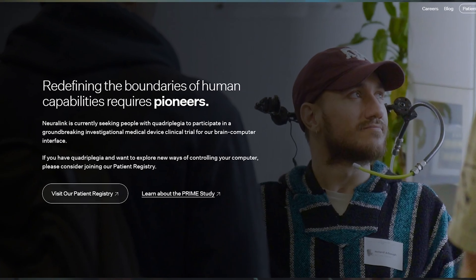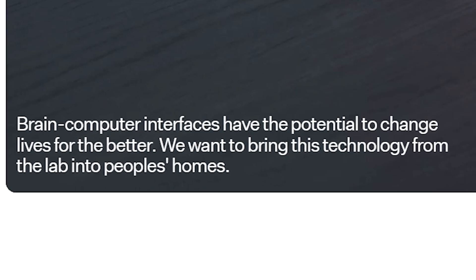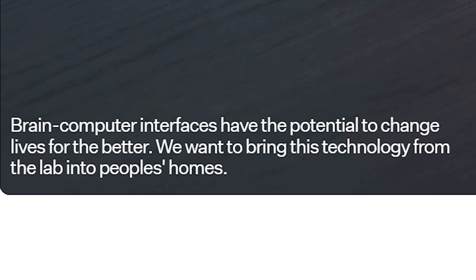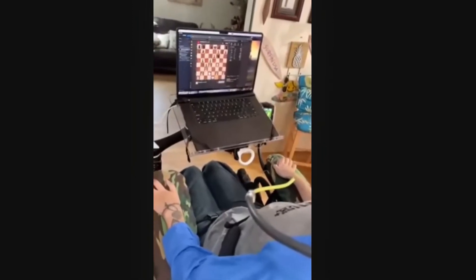Elon Musk's plan to merge humans with AI. And if you even look at Neuralink's website, they say it on one of their mission statements: 'Brain-computer interfaces have the potential to change lives for the better. We want to bring this technology from the lab into people's homes.' Although I think this is great for people who are already paralyzed like Nolan here, who is now able to play video games on his computer, personally I'm not ready to have someone drilling a hole and implanting a computer into my head.